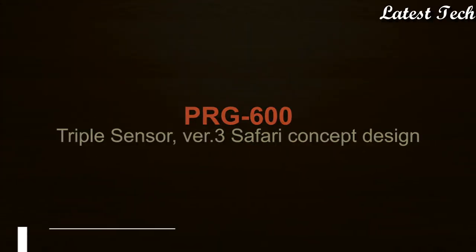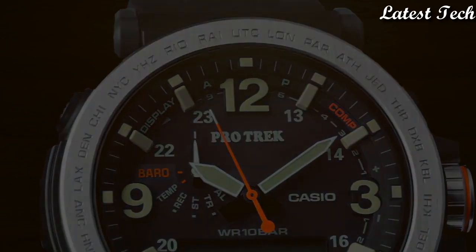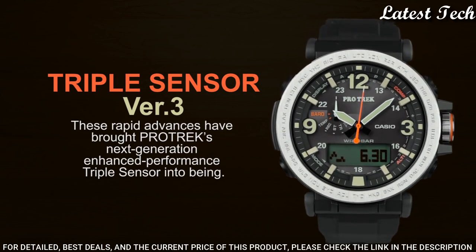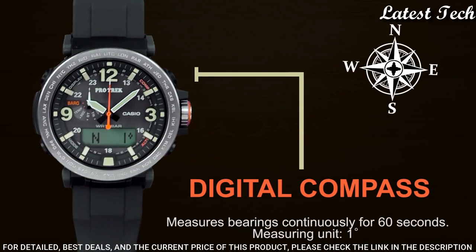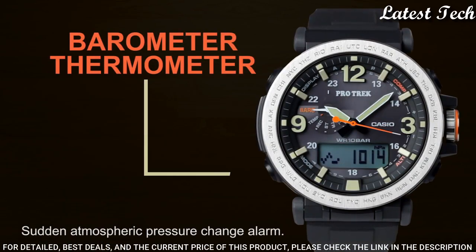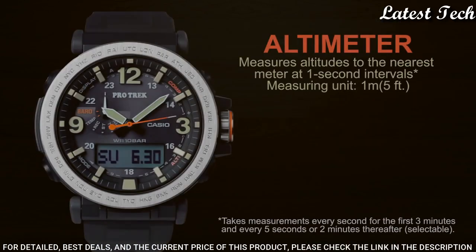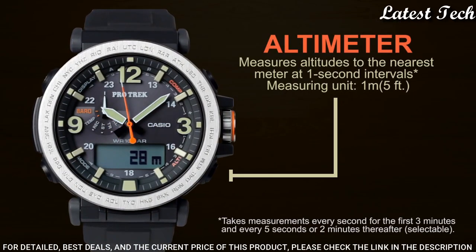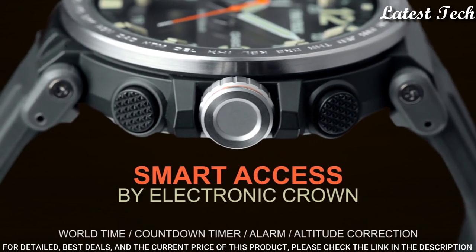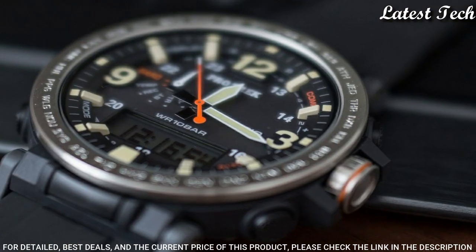Number 6: Casio ProTrek PRG-600YB-2JF. It has Japanese solar quartz movement, polymer stainless steel case of round shape. Case dimensions are 51.5 mm in diameter and 13.4 mm in thickness. This timepiece has mineral glass, fabric band, band color blue, 100 meter water resistance.